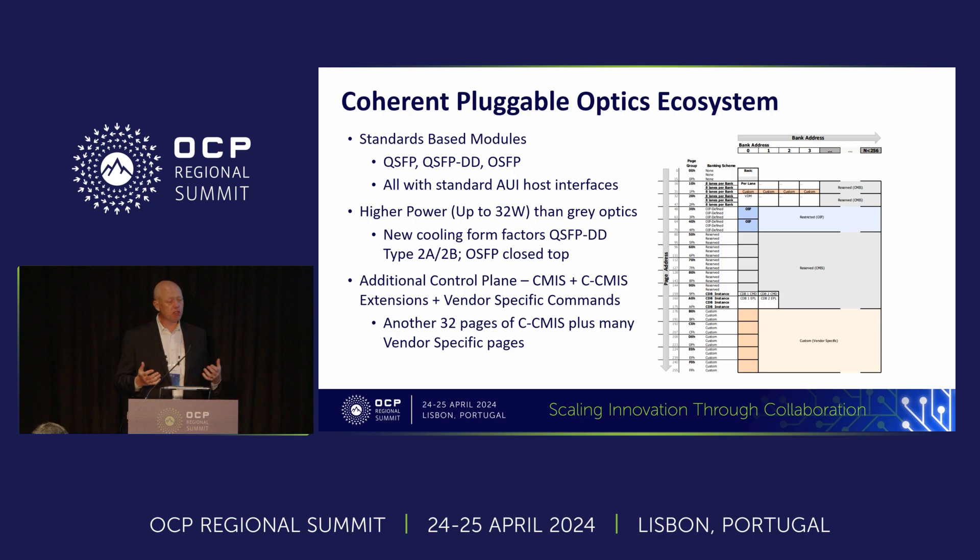The ecosystem here uses standards-based form factors — typically QSFP, QSFP-DD, and OSFP — with an OIF-compliant electrical chip-to-module interface. These coherent modules consume a lot more power than standard data center optics, up to about 32 watts in the 800-gig generation, requiring tweaked cooling form factors. The control plane is often the most difficult part, as it's a legacy spec built on repeatedly. We added another 32 pages of control plane in the coherent CCMIS specification, and many manufacturers still have many user-defined pages required to use the product.